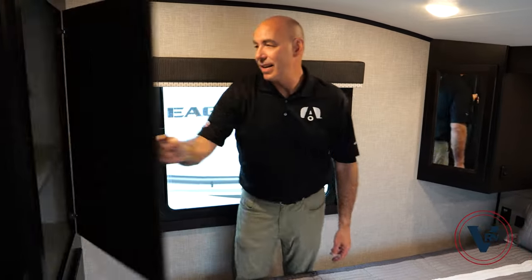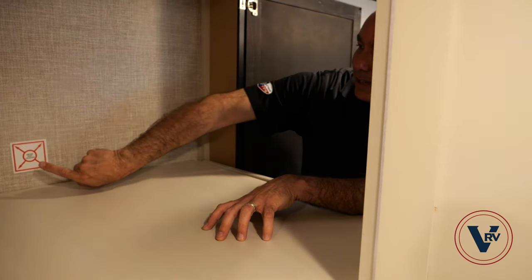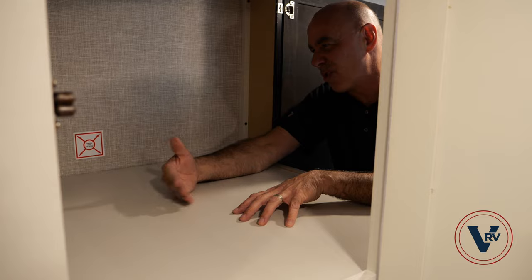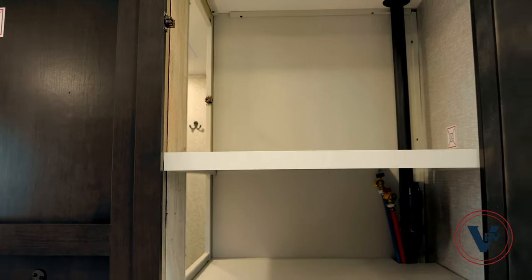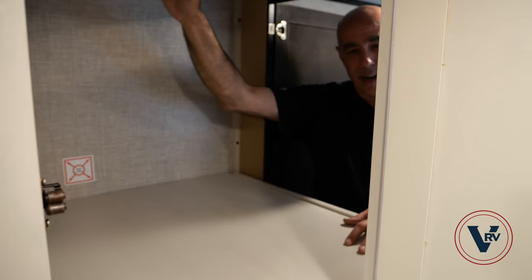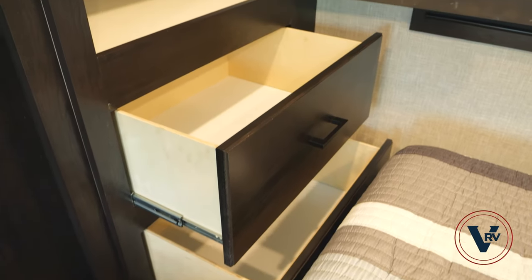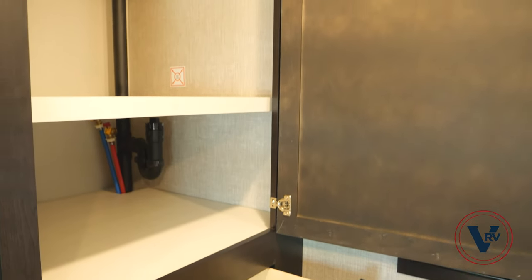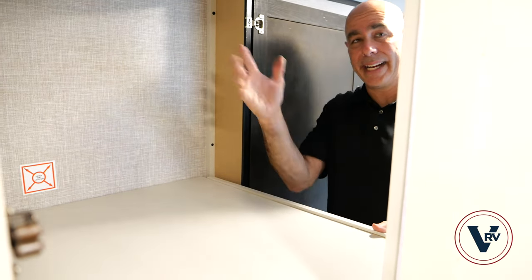This has two AC units — one here in the bedroom and one up front. If you're in a warm climate like Arizona, Florida, or Texas, you'll appreciate that. The bedroom is also prepped for a TV just like the bunk room — you can add a TV of your choosing. Where the washer and dryer would go: remove this shelf, your dryer vent goes there, and we can install those for you or you can have it done later. If not, you have that much more storage and closet space, which is nice given that storage is tight here anyway.